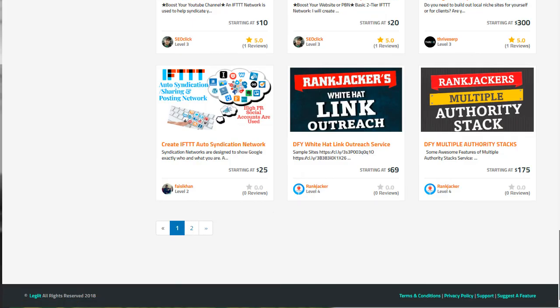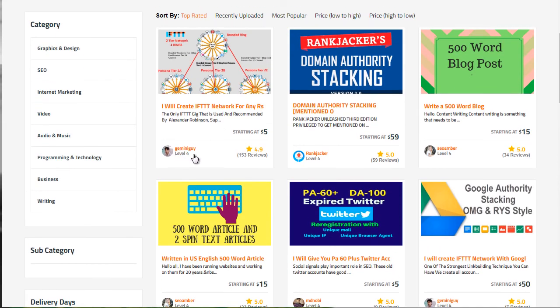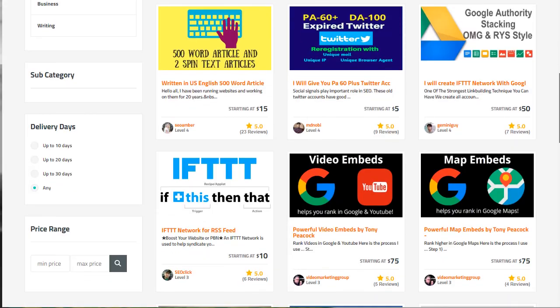Legit.com is an awesome site to go to, and Gemini Guy is someone that we've used and recommend. You can also go to other freelancers on the platform, look at the reviews, and see what other people are saying to find someone with good results.